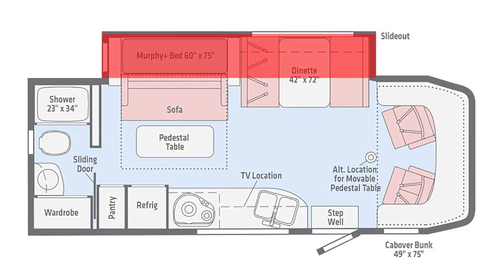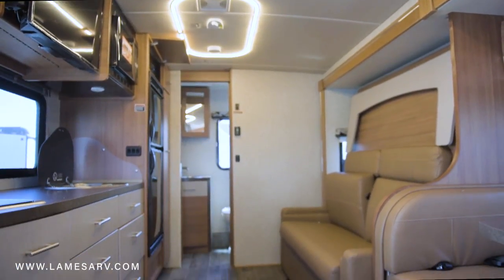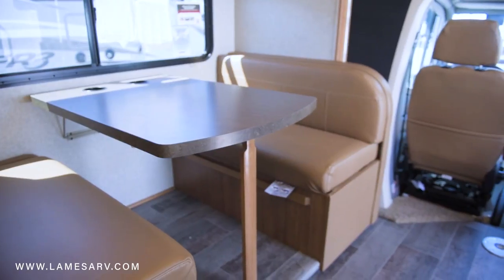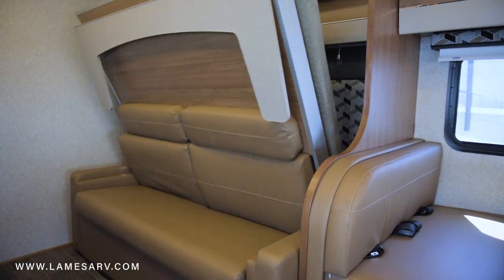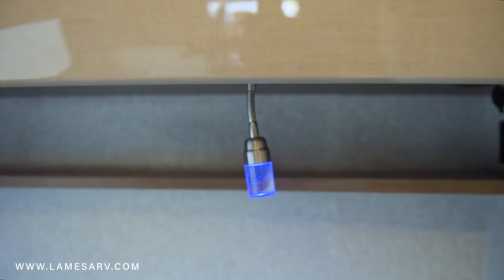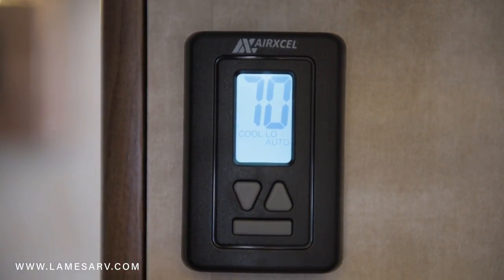In this video, we're featuring the 24D floor plan. Included in the 24D is a massive full-wall slide-out with dinette and a couch slash queen-size Murphy bed opposite of the galley. There are LED reading lights above the bed and speakers for more modern lighting throughout, plus a wall-mounted thermostat to control cooling and heating.